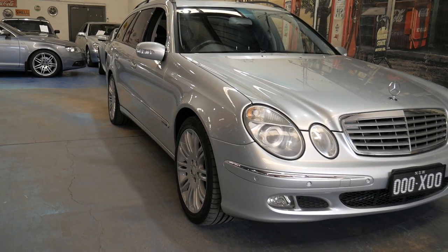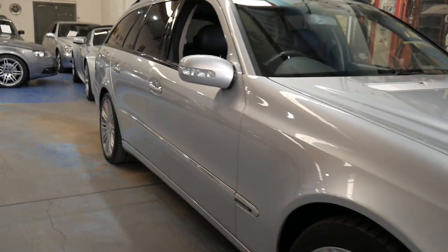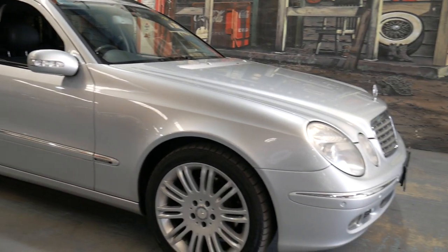Welcome to the Old Timer Centre. My name is Philip Tarrant. I'm going to be talking to you about this 2005 Mercedes-Benz E350 estate.